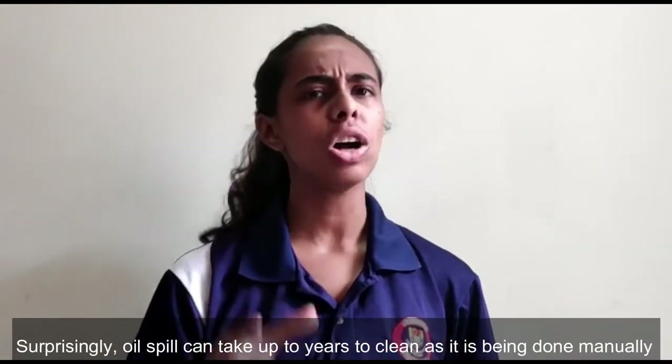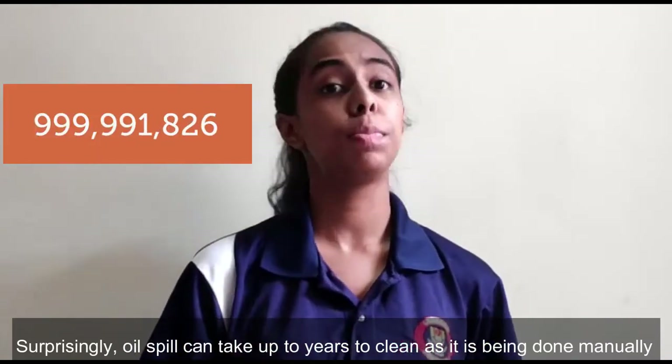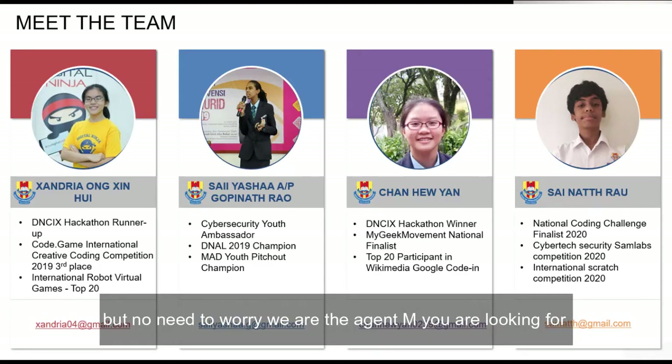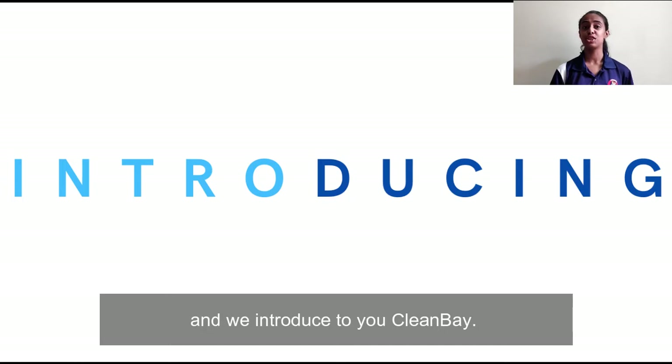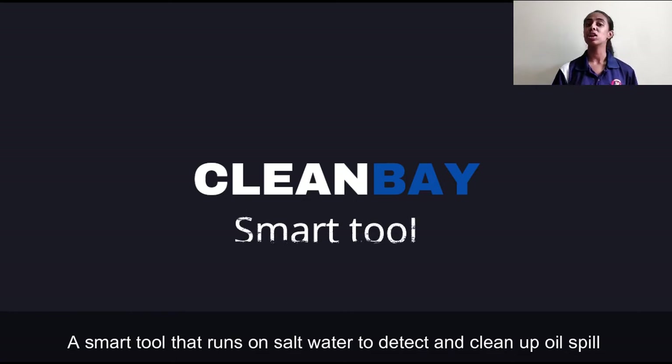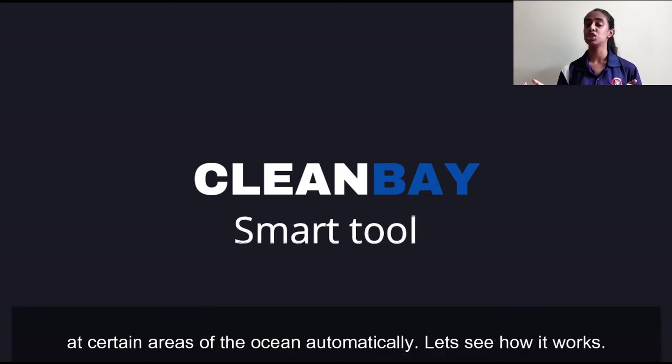Surprisingly, oil spills can take up years to clean as it is being done manually. But no need to worry. We are Agent M, and we introduce to you CleanBay — a smart tool that runs on salt water to detect and clean up oil spills at certain areas of the ocean automatically. Let's see how it works.